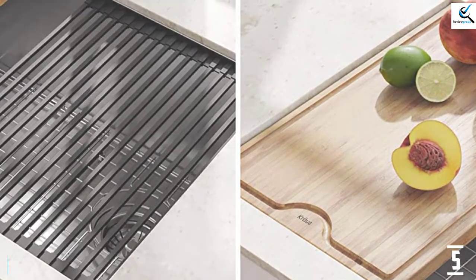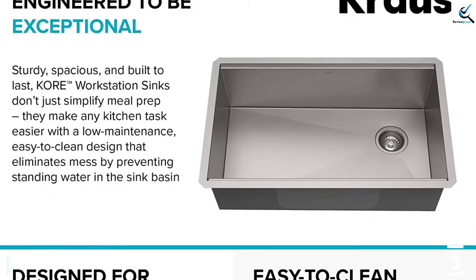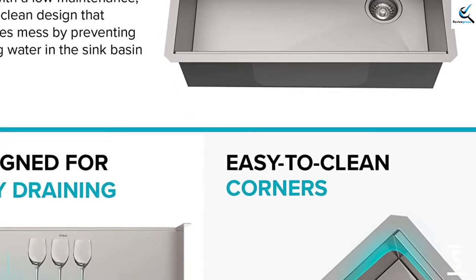Another superb feature is the deep sink design that allows for effective storage of cookware and other items. It is also easy to install.